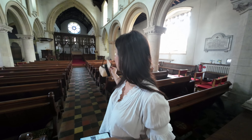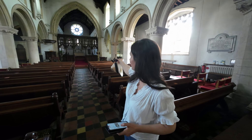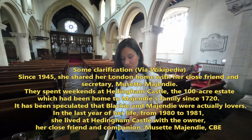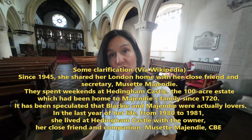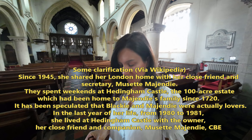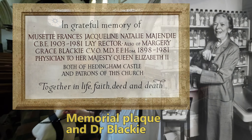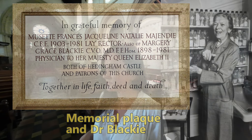There is a plaque here — this is where the first woman physician of Queen Elizabeth II is buried. It's on the wall. Her name is Marjorie G. Blackie, and she owned Headingham Castle — the castle we've just been to. She was the royal physician. She was there with her partner, and when they both died, I believe the estate was passed to a relative. The partner is also there — it says something like 'together in the afterlife.' That's very touching.